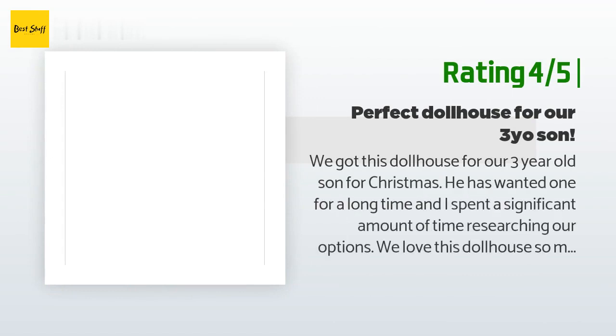Another happy customer said: we got this dollhouse for our three-year-old son for Christmas. He has wanted one for a long time and I spent significant time researching options. We love this dollhouse so much — it comes furnished, and we also got the children's room accessory kit. My son loves all the attention to detail: the drawers open, oven and fridge open, toilet seat folds down, there's a little rubber duck, area rugs, a coffee maker, towels, and a pot with lid. Love that so many accessories are available. My son loved that you can flip the roof panels from the green summer vibe to the white snow. Everything is made out of wood and some pieces are painted in bright colors — so far no cracking, splintering, or paint chipping. Assembly took about half an hour; tip: do not fully tighten until the very end.